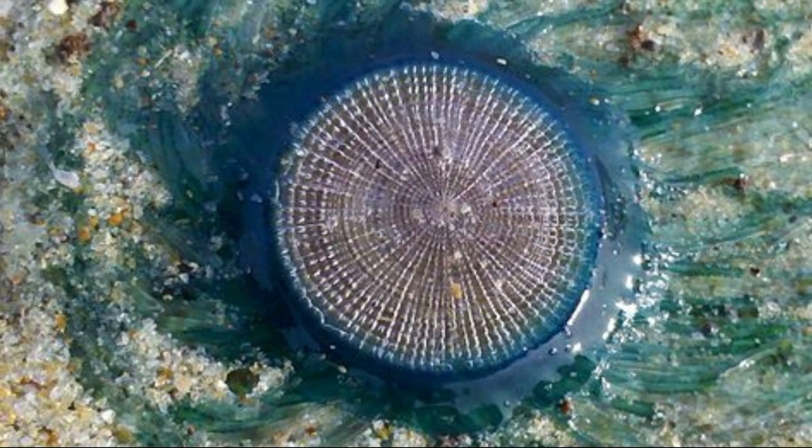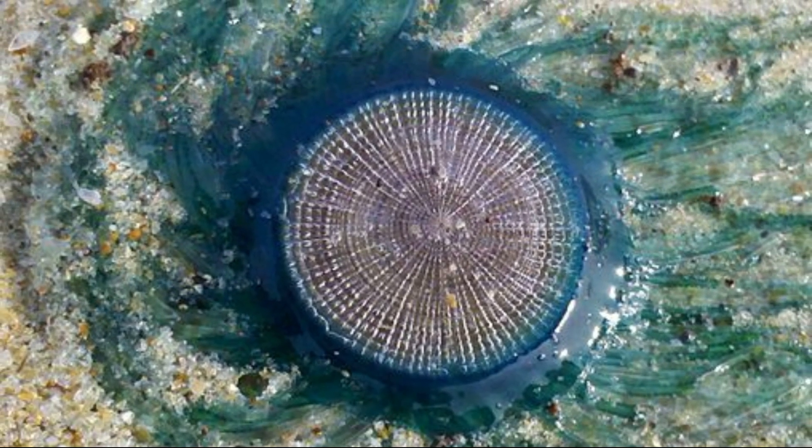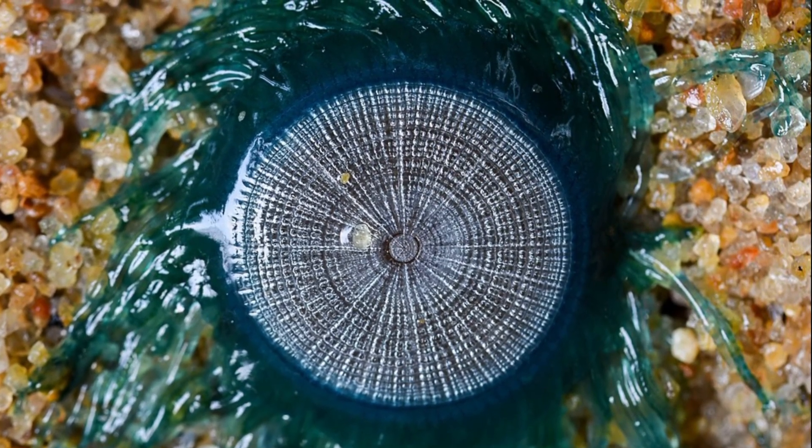The bulk of the body is a disc-like, chitinous skeleton with concentric sealed air chambers. The air chambers provide buoyancy. The chambers have air pores that allow bubbles of gas to escape.